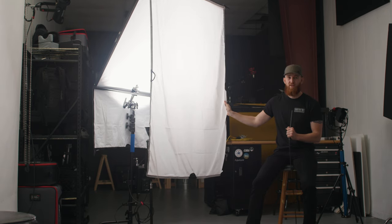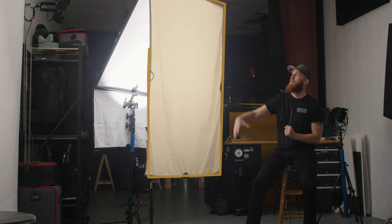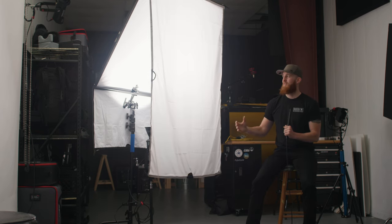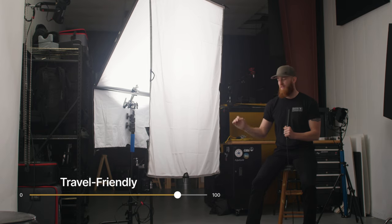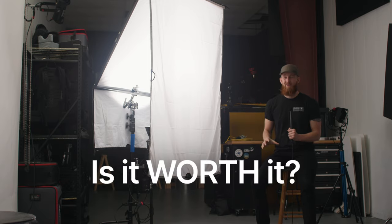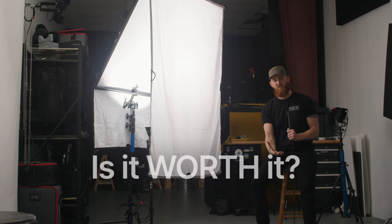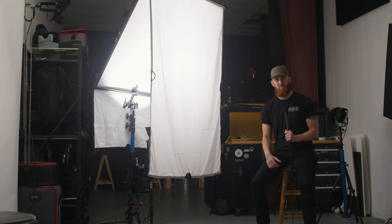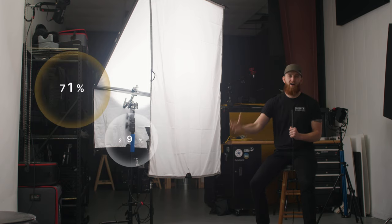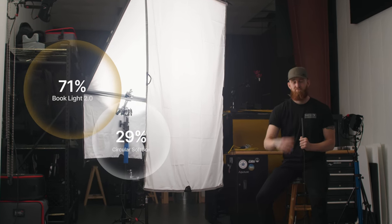Our second prerequisite was something rectangular to mimic window light — we've got that. Our third prerequisite was mobility — and you just saw it. This whole thing packs down into one case with room to spare for accessories, all on one C-stand. So the question we have to answer is: is this rig worth it? It does take a little more time to set up than a traditional collapsible softbox, and it costs a little more money, so it has to provide characteristics and benefits that outweigh those drawbacks.